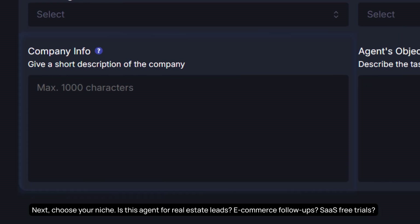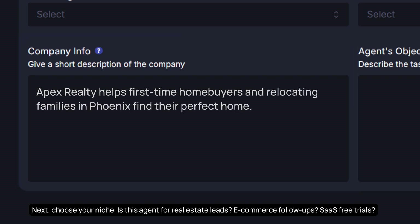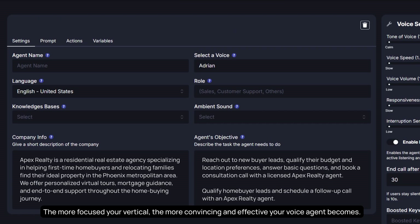Next, choose your niche. Is this agent for real estate leads, ecommerce follow-ups, or SaaS free trials? The more focused your vertical, the more convincing and effective your voice agent becomes.